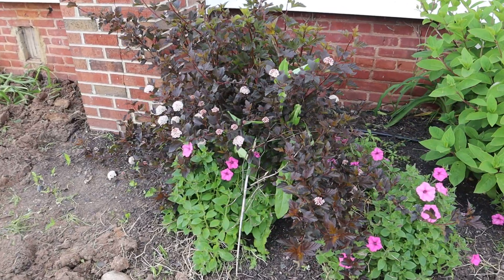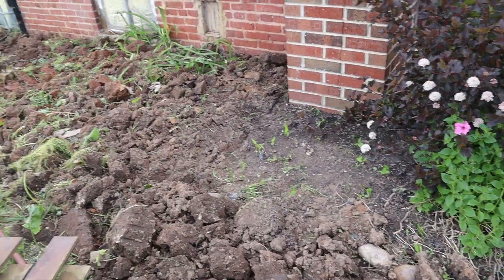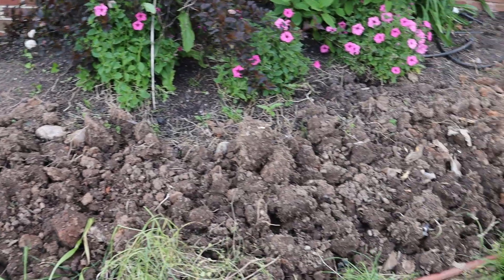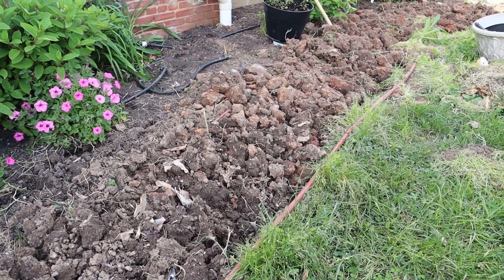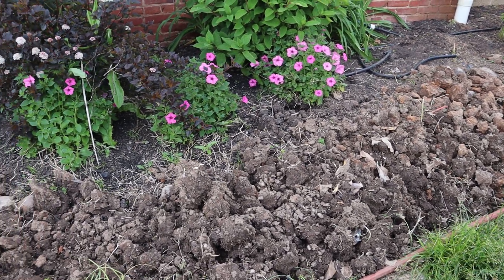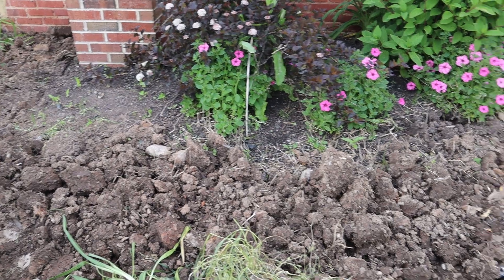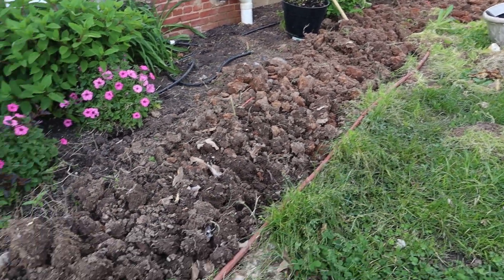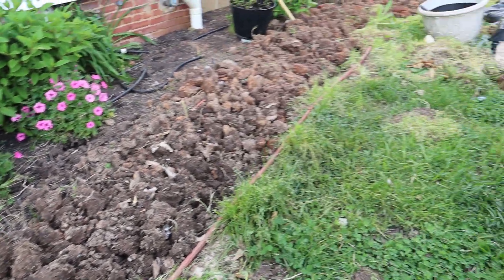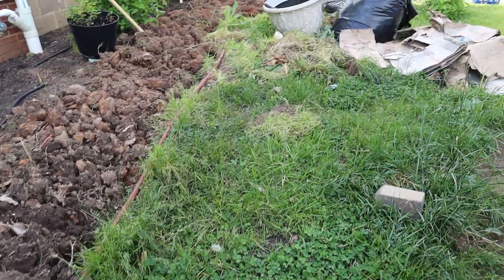The existing bed stopped here, but my husband dug it all the way down to the edge of the house to extend it. I'm going to till this area to make it fluffy and softer, work in some gypsum and fertilizer to get it ready for planting, and then edge it cleaner and sharper so it looks neater.